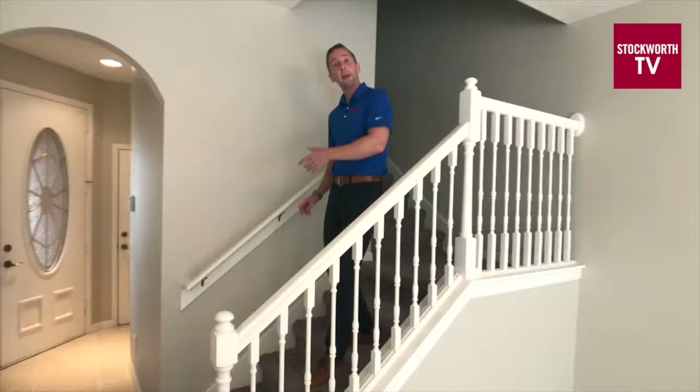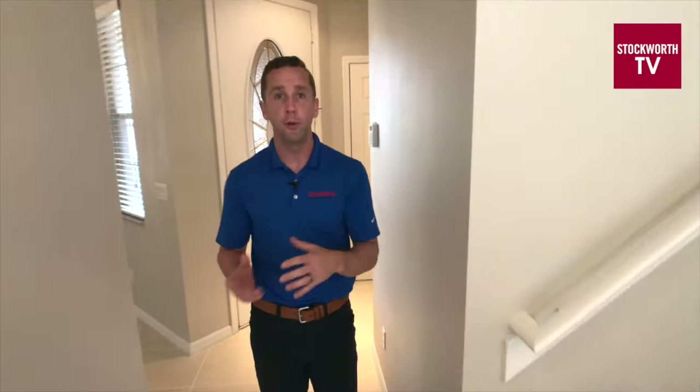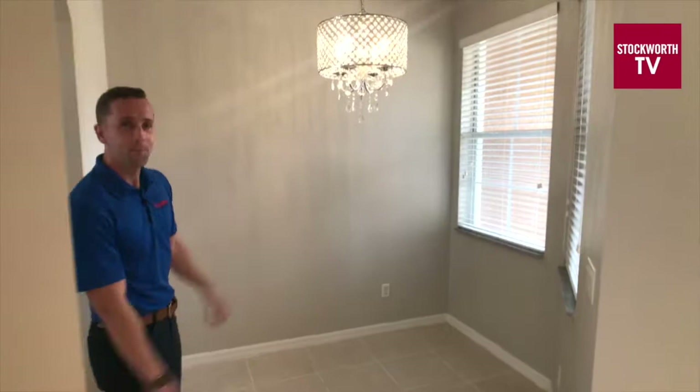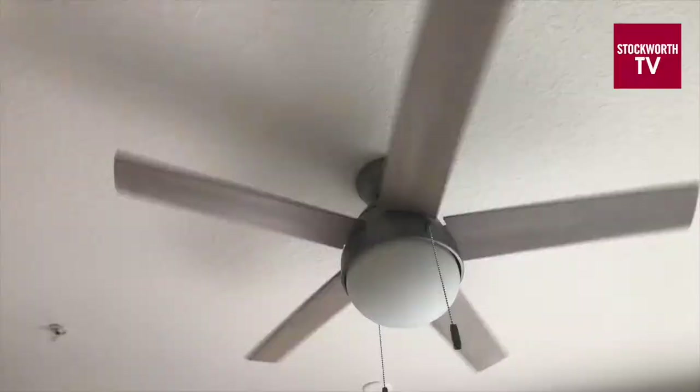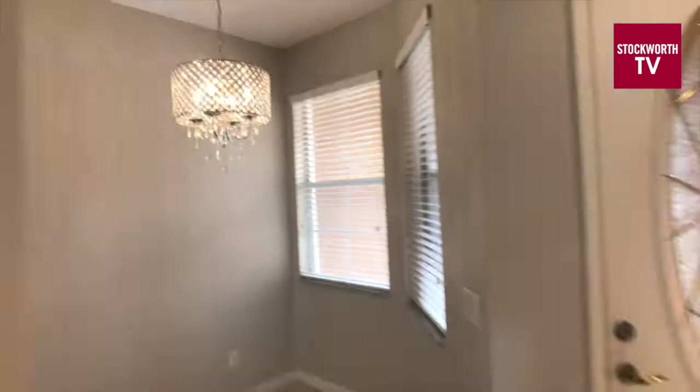We took care of the paint and the carpet, but the space was still lacking something — like a focal point to help it stand out from other units. So we went online and found some bling. This light fixture was less than $130 online. Together with a ceiling fan, we now have a more memorable space, and it wasn't that hard to install.